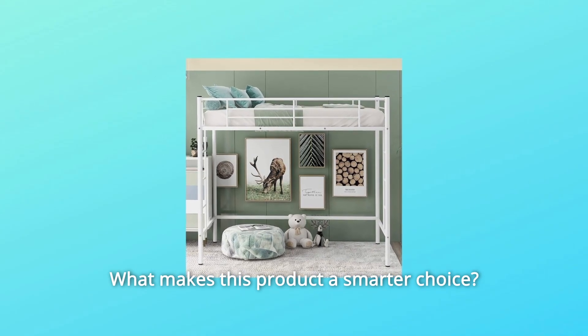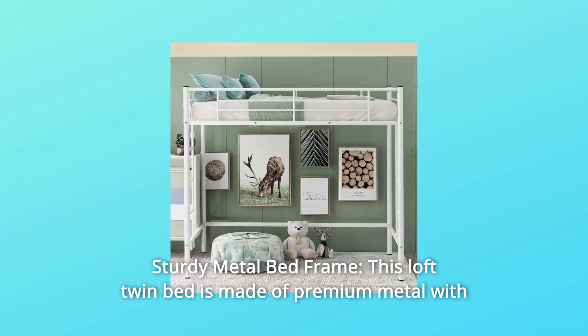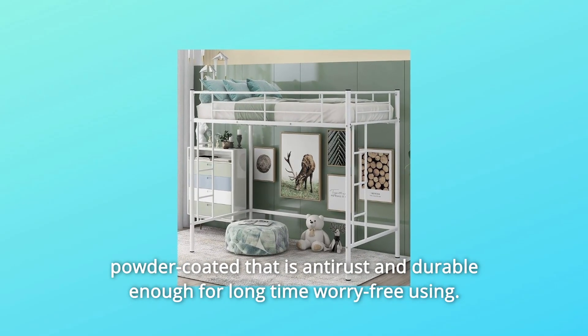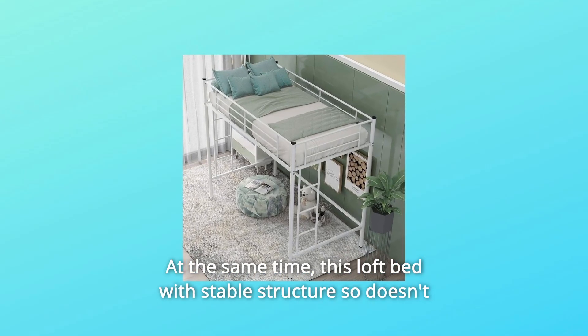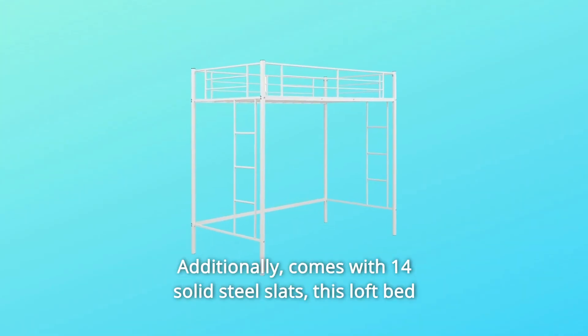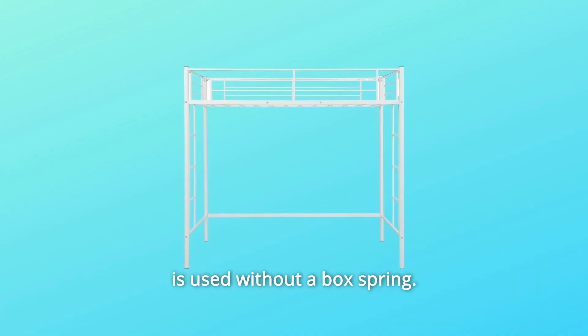Number 1: Sturdy Metal Bed Frame. This loft twin bed is made of premium metal with powder coating that is anti-rust and durable enough for long-term worry-free use. This loft bed has a stable structure so you don't need to worry about it squeaking when used. Additionally, it comes with 14 solid steel slats, and this loft bed is used without a box spring.